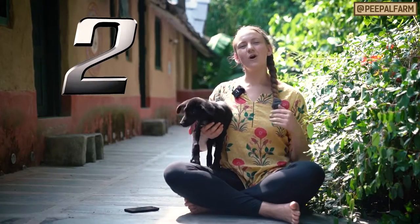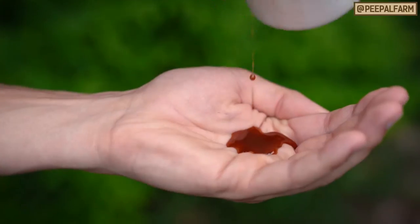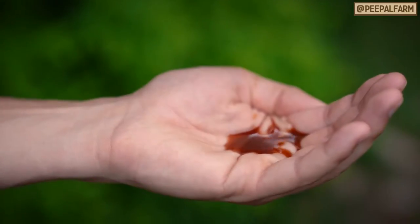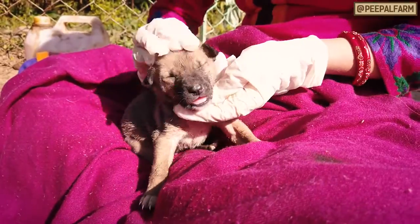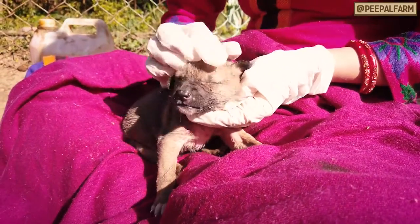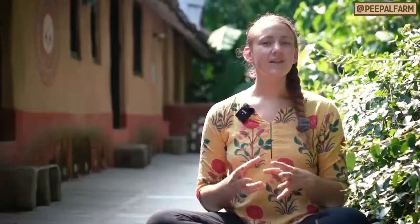Step two: remove all ectoparasites. Most stray dogs have some sort of ectoparasite, whether that's ticks, fleas, or lice. Make sure that you do this step before you get too cuddly with your new fur baby. Use a combination of one-third neem oil and two-thirds coconut oil. Lather all over the dog and really work it into the fur so it's all the way down to the skin. Leave that on for 24 hours and then the next day wash it off. This will get rid of any parasites.